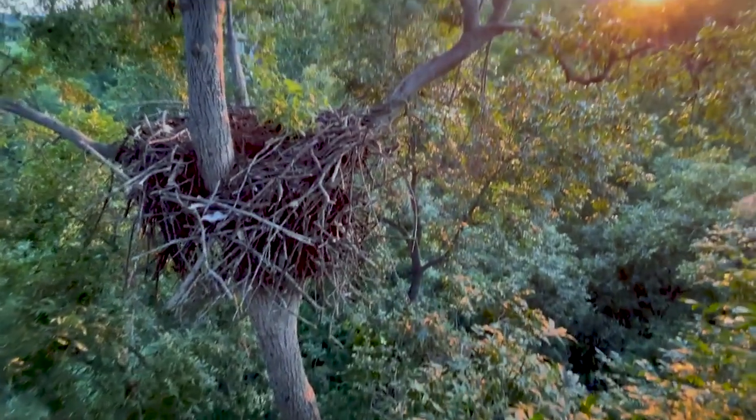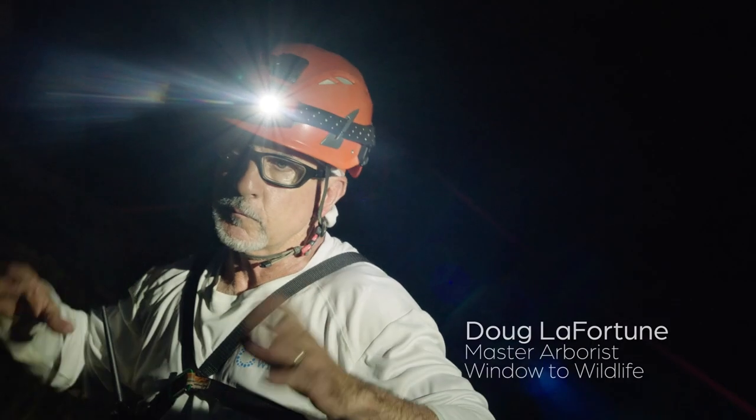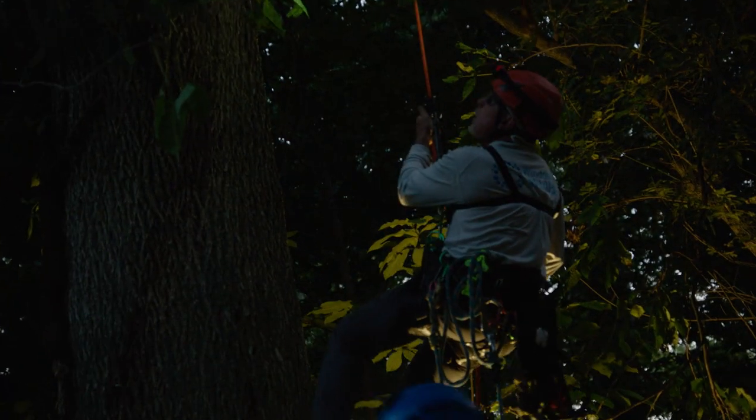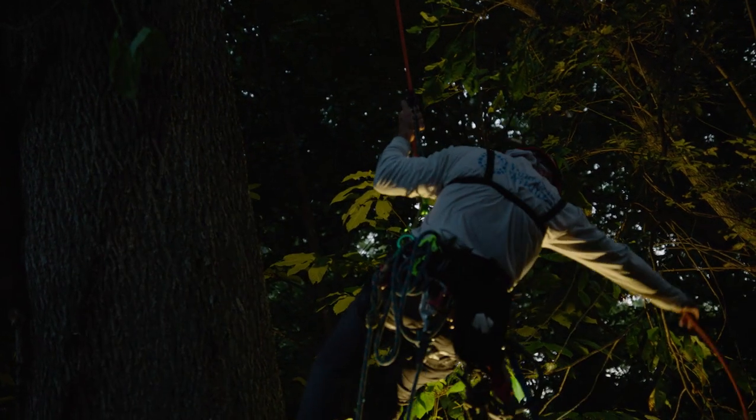It's always interesting — every tree is different, every nest is different, and how we put the cameras up there changes each time. That nest is probably 90 feet up.